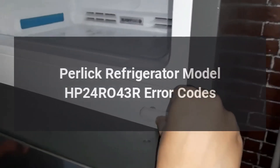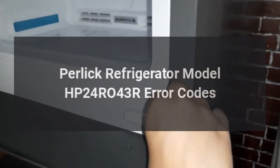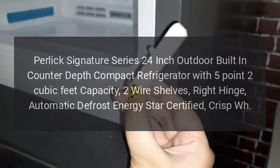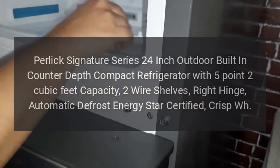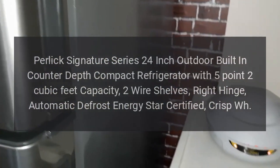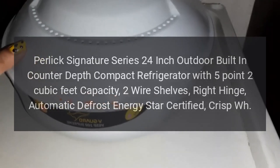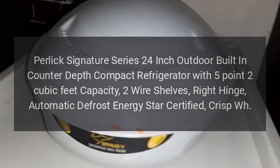Perlick Refrigerator Model HP24R043R Error Codes. Perlick Signature Series 24-inch Outdoor Built-in Counter-Depth Compact Refrigerator with 5.2 cubic feet capacity, two wire shelves, right hinge, automatic defrost, Energy Star Certified.